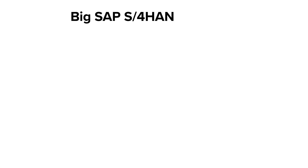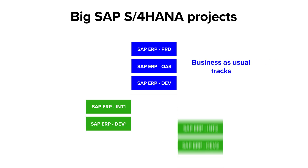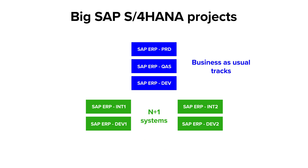During SAP S4HANA conversions, migration projects and rollouts, companies quite often set up a landscape with business as usual tracks and project tracks, also known as N+1 systems. It is a great way to separate the business as usual and the project requirements, but it also comes with a price. In such landscapes, the external systems and EDI partners are usually connected only to a business as usual track. So the question is: what can we do with the project tracks? How can we test them?